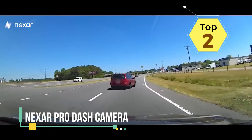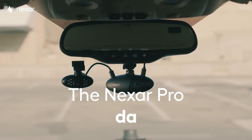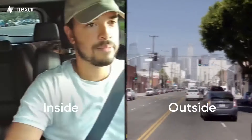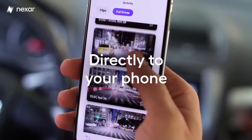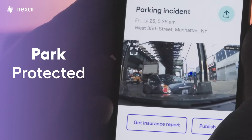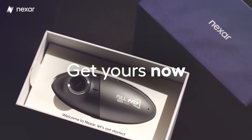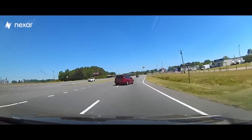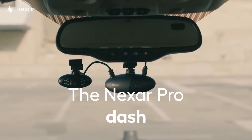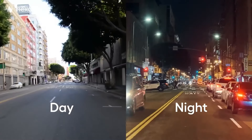The Nexar Pro Dash Camera is a feature-packed device designed to enhance your driving experience and provide valuable evidence in case of incidents on the road. The dash camera offers high-quality video recording with HD or even 2K resolution, ensuring clear and detailed footage of your surroundings. One of its standout features is its advanced AI-powered capabilities — it uses artificial intelligence to detect and record events like collisions, harsh braking, and sudden movements, which is particularly useful for providing evidence in case of accidents or insurance claims.